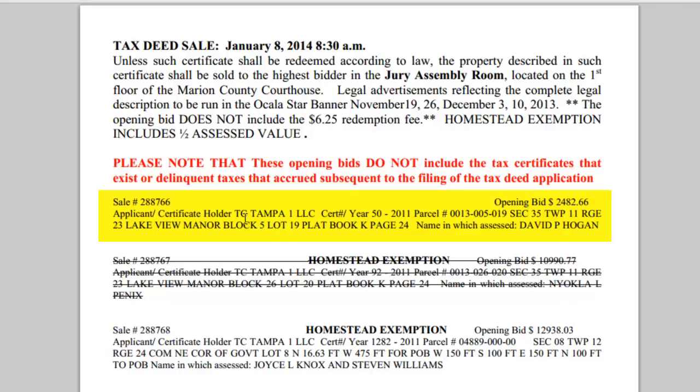Obviously, as we've discussed many times before, there's only so much money in tax lien investing. That's why I suggest tax deed investing. You buy it right out from under this guy for one penny more — he gets his 4% or 5%, and you can turn around and make 200–300% off of it. Anyway, let's look at the parcel number right here: 0013-005-019. It also has your legal description, section, township range, Lakeview Manor, block 5, lot 19, plat book K, page 24. Then it says the name in which the property was assessed: David P. Hogan. David P. Hogan is actually the defaulting taxpayer, so you can go research property records to see historical data on the property owned by him. The name listed is just a way to cross-reference that property with the legal description and parcel number. There's quite a bit of information here, but it's very, very easy to decipher and read.